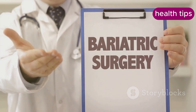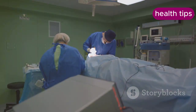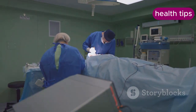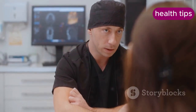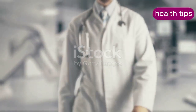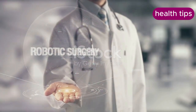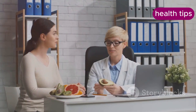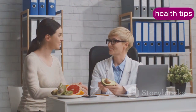Bariatric surgery is a medical option for individuals with severe obesity who have not succeeded with other weight loss methods. The surgery alters the digestive system to limit food intake or reduce nutrient absorption. Discuss with a healthcare provider if bariatric surgery is an option for you. Common types include gastric bypass, sleeve gastrectomy, and adjustable gastric banding. Post-surgery patients need to follow strict dietary guidelines and engage in regular follow-up care.